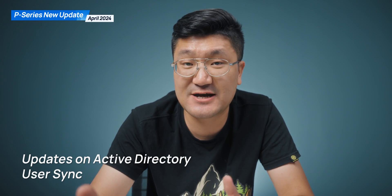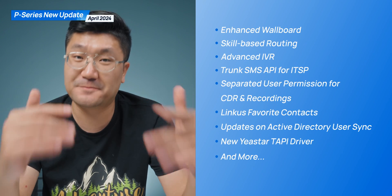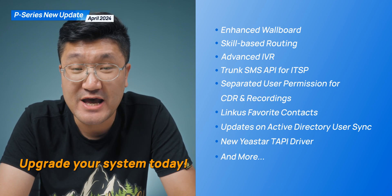Last but not least, the Active Directory service integration also got an important update. This time, for user synchronization, you can make your own selection — you don't have to sync all of them. Generally speaking, these are all the important updates on the PCER system. Don't forget to upgrade your system. If you don't have the PCER system yet, check the description to get your trial license. We'll also have a live stream about the call center update pretty soon, so stay tuned — catch you guys in the next one!